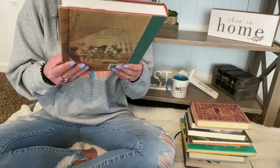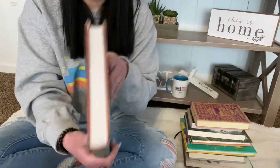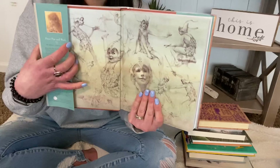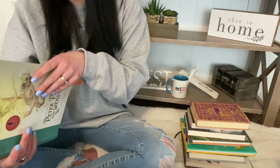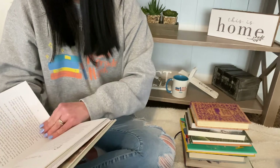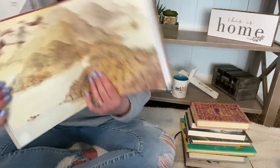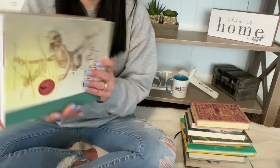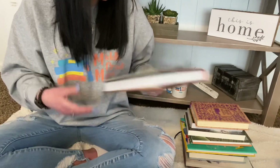And Peter Pan and Wendy by J.M. Barrie — another one of these beautiful editions. I've never read Peter Pan; I've only seen the movie. He's not one of my favorite tales, but I do tend to like retellings, so maybe I'll like it. First published in 1904, so definitely older than everybody.